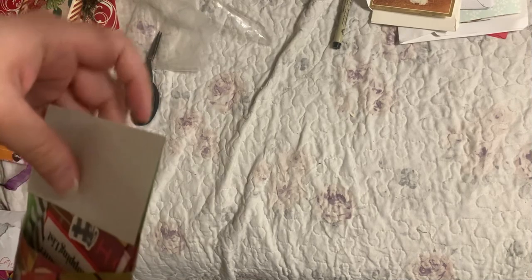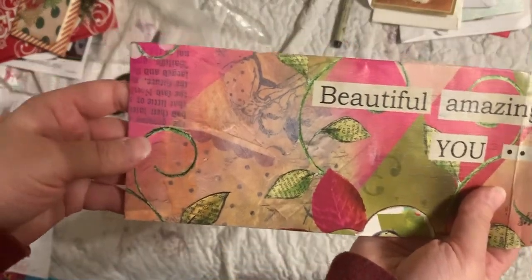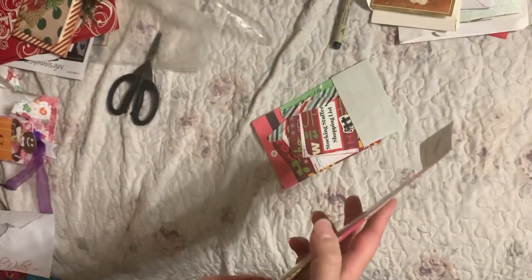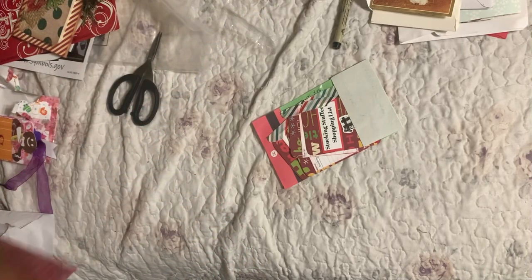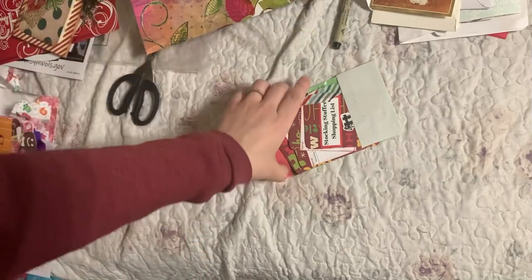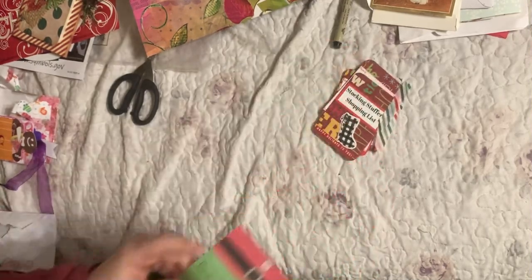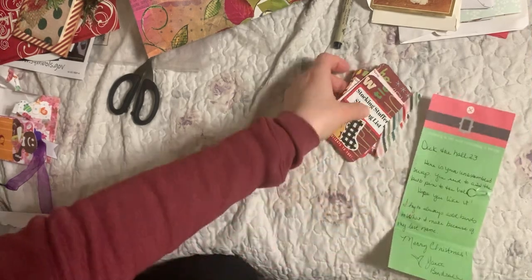This one is from Janet Birdsaw, and she made this fantastic envelope. I don't want to show the other side because of the addresses, but it's beautiful. So pretty. Love this envelope. I'm not sure what kind of paper you made that out of — it looks like from the inside, maybe a calendar. I think it's phenomenal. There's a note: 'You need to add the bolt pin to the hole. Hope you like it.' Adding birds to things makes sense.